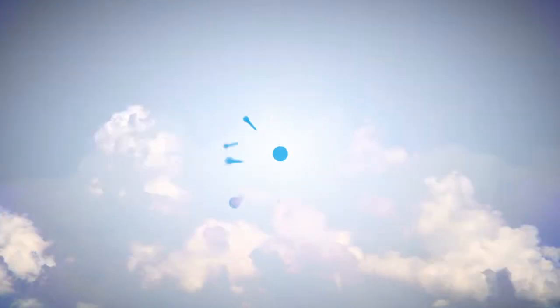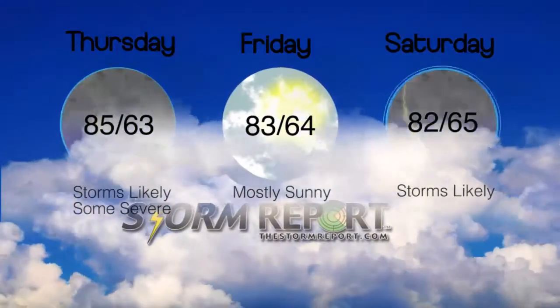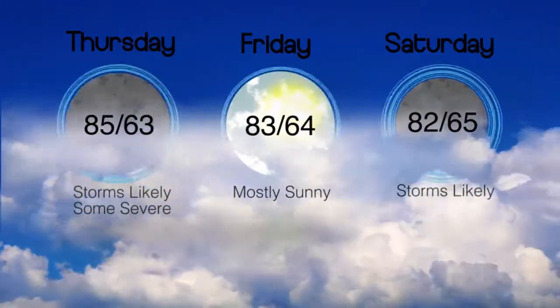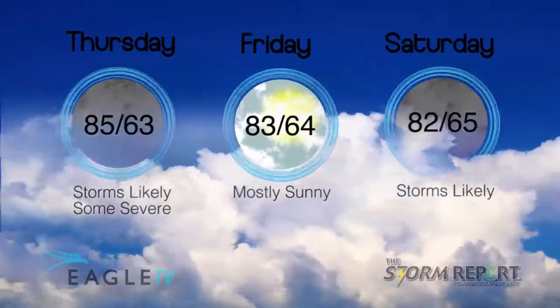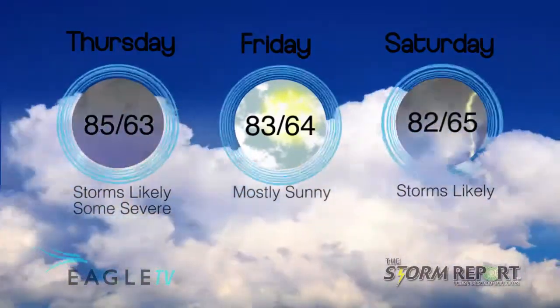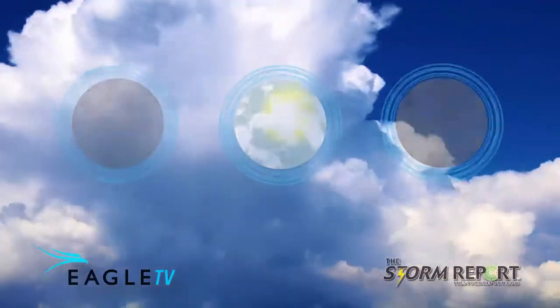Cloud cover will gradually increase today as scattered showers and a few thunderstorms move in from the north and west. Our high 85 will have occasional rain and thunderstorms tonight, some of those strong to severe, with a low 63. And it looks like we get a break on Friday with a high 83. From the Eagle Stormwatch Weather Center, I'm meteorologist Dan Holliday.